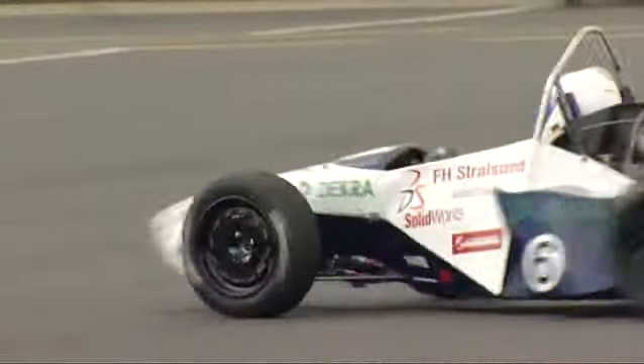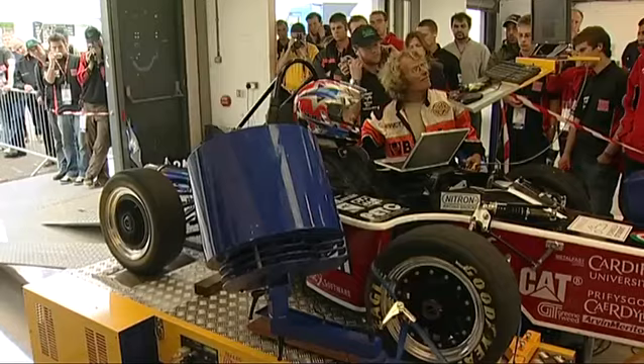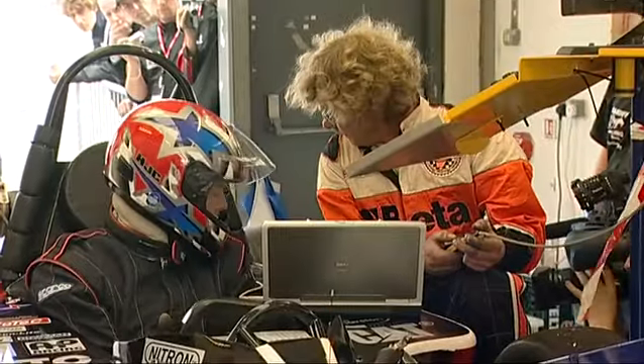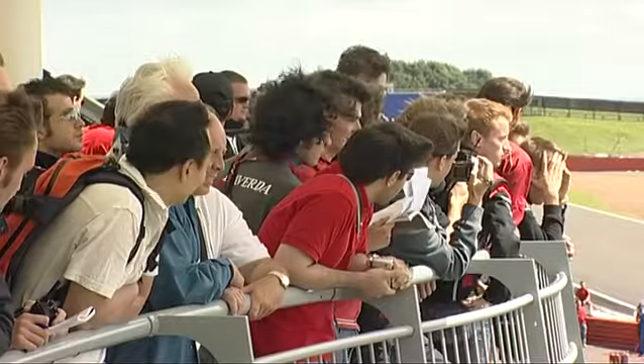As well as flat-out speed, the cars are tested on endurance, manoeuvrability, safety and fuel efficiency. But for most, it's the 22-kilometre endurance event that's by far the most gruelling. As much as you work and work, it will make or break a team in terms of the points, and it's probably the longest 30 minutes of your life.